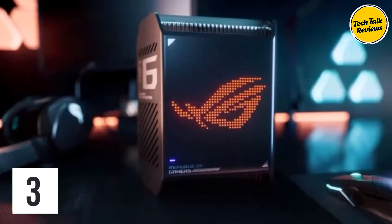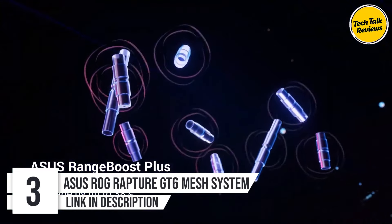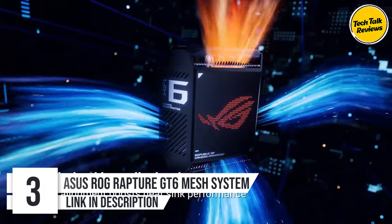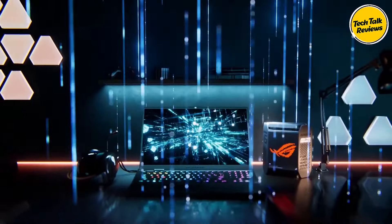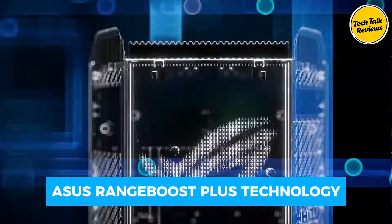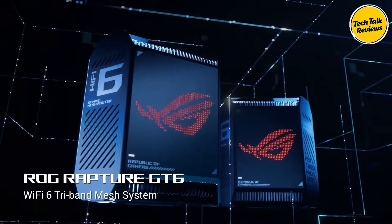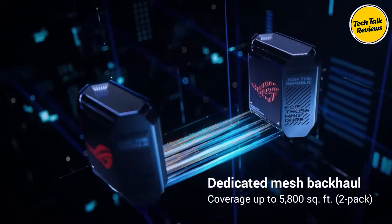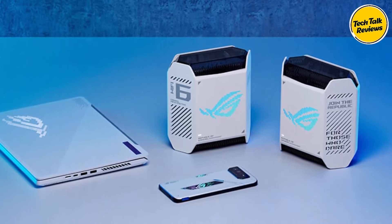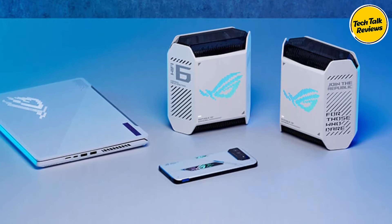Number 3: ASUS ROG Rapture GT6 Mesh System. Experience high-efficiency performance with Wi-Fi 6 tri-band technology, providing ultra-fast speeds of up to 10,000 megabits per second, ensuring seamless streaming. With 9 powerful internal antennas and ASUS Range Boost Plus technology, enjoy expanded coverage of up to 5,800 square feet. Enjoy up to 2.5 times faster wired connectivity with a 2.5 gigabits per second WAN port and LAN aggregation.